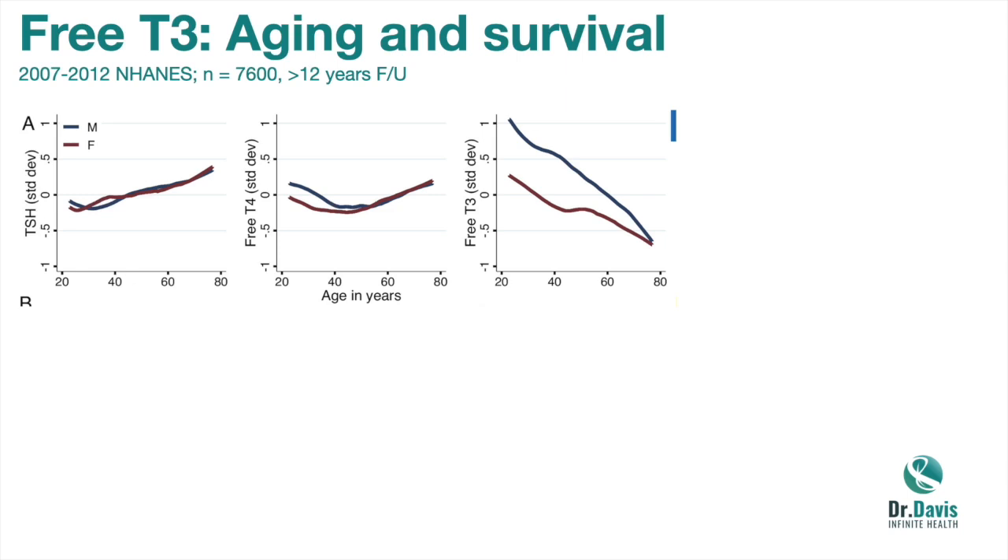Let's look at a study from the NHANES database — a large database of presumptively healthy Americans, tested every few years. In this case, 7,600 of them with 12 years of follow-up. On the left, as we age, TSH goes up a little bit; free T4 is unclear; but look at free T3 — it essentially plummets in both males and females, starting in your 20s and dropping fairly precipitously into your 40s, 60s, and later years. Free T3 shows the most marked changes with aging.